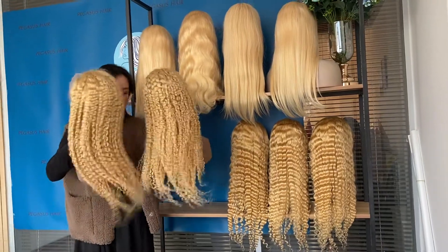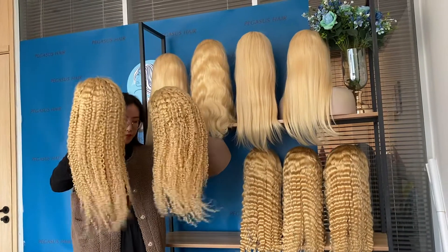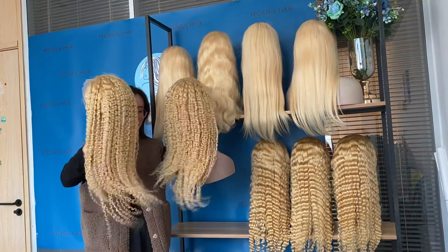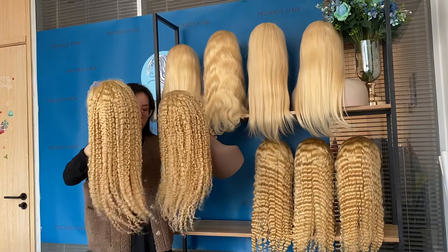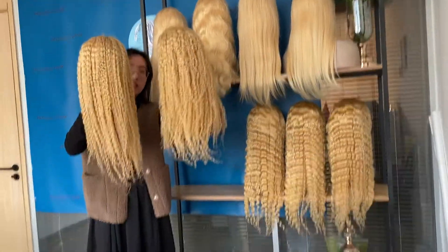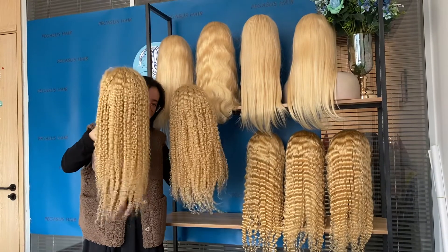This style is one of our best-selling — the Spanish curly in blonde color. This curly wig is selling very well with our clients in salons and those who own websites. This one is 20 inches and this one is 22 inches.